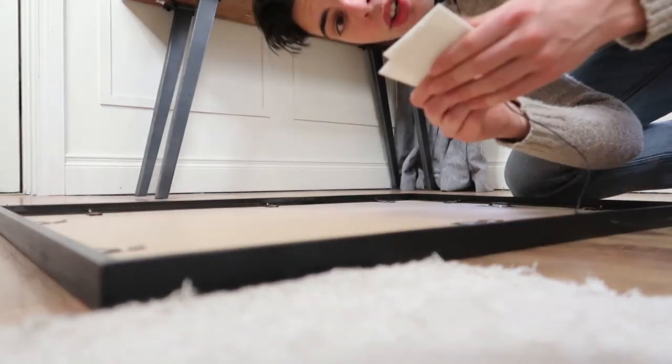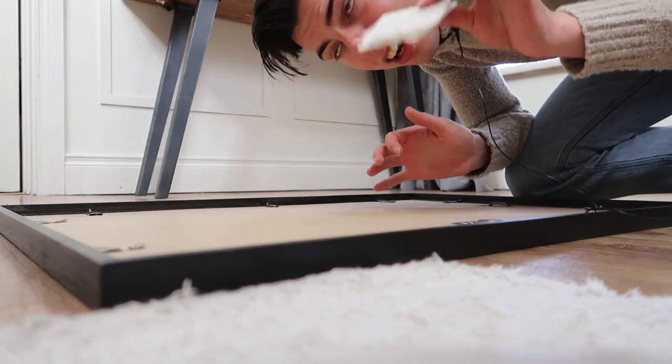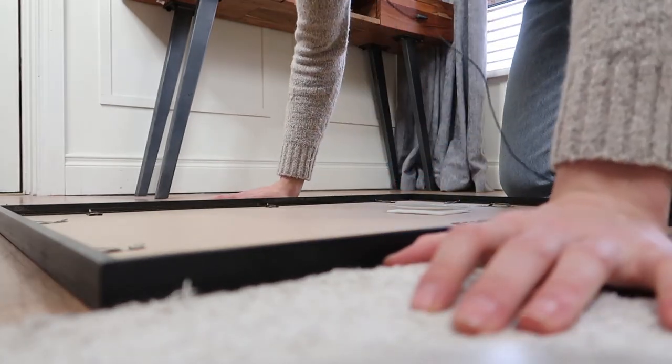These command strips are the only things I use — honestly, they're literally a life saver. They make putting up art so easy.